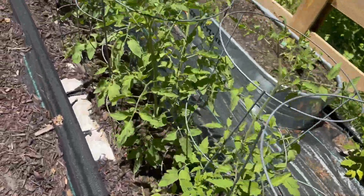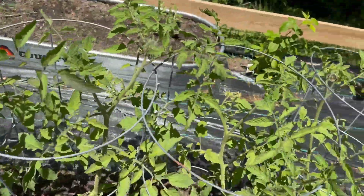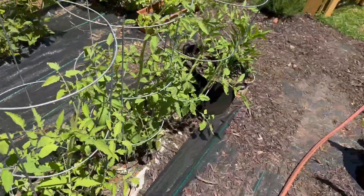And these are all the tomatoes, about three and a half to four feet, which is pretty good for this time of year. So far we're gonna need a bigger trellis.